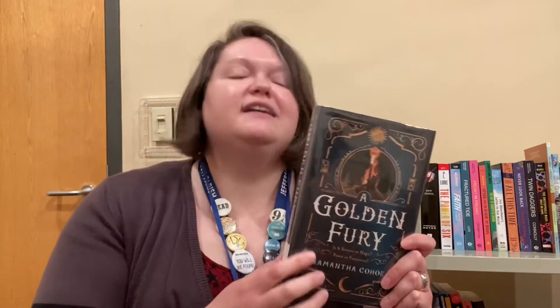If you're interested, check out our website, JPLibrary.net, put it on hold and see if you like it. I can't wait to delve into this one.